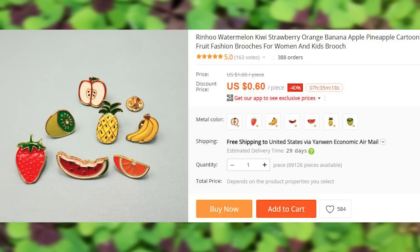Just pins. Kiwi, strawberry, orange, banana, apple, and my favorite — watermelon.